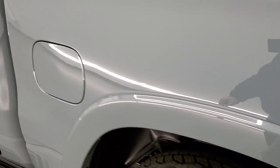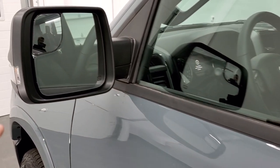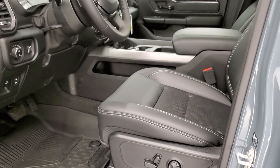This side also has the Built-to-Serve decal. You get the capless fuel fill, which is a nice feature. You also get heated mirrors, directional signals, and blind spot mirrors.